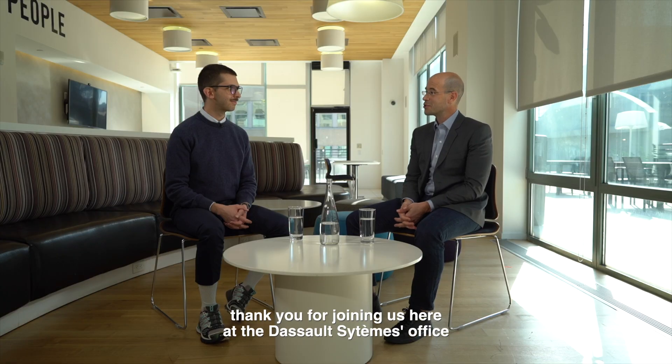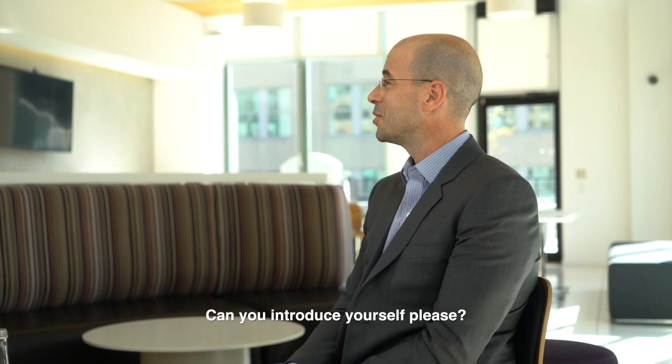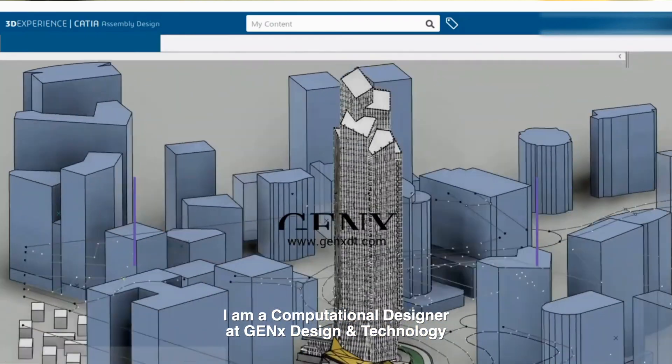Hello and welcome. Thank you for joining us here at the Dassault Systems office in New York City. Can you introduce yourself please? My name is John Mikesh. I'm a computational designer at GenX Design and Technology.